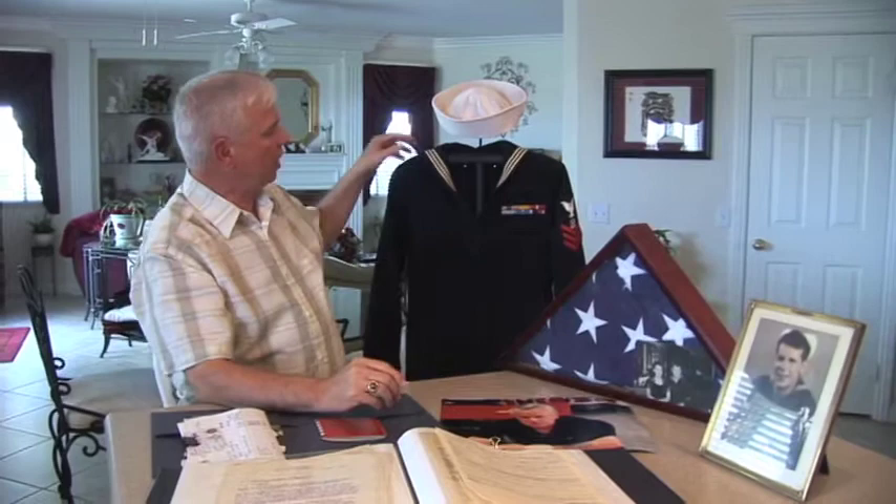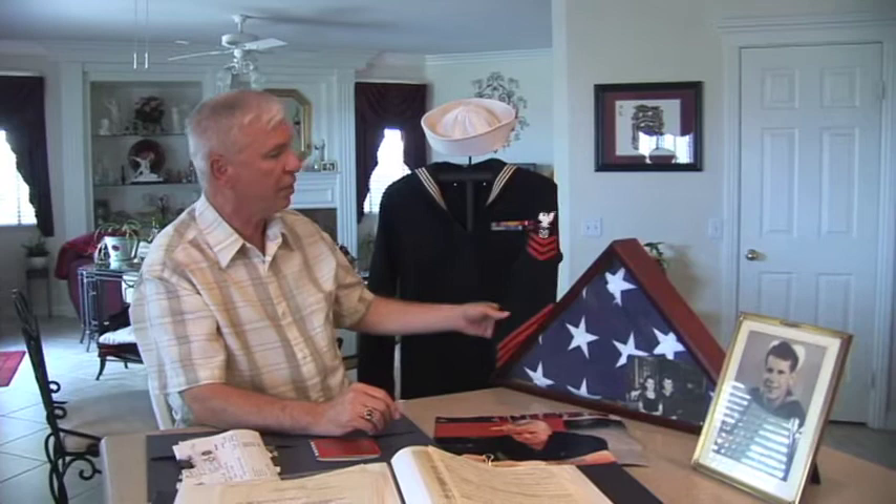The best uniform of the bunch shows his campaign ribbons — he is rated to wear six different campaign ribbons — as well as his rank showing on his last assignment.